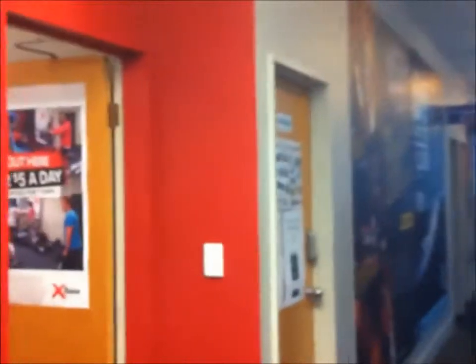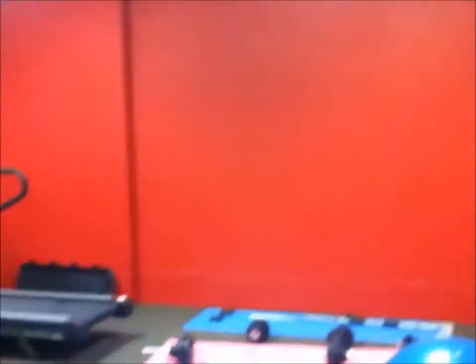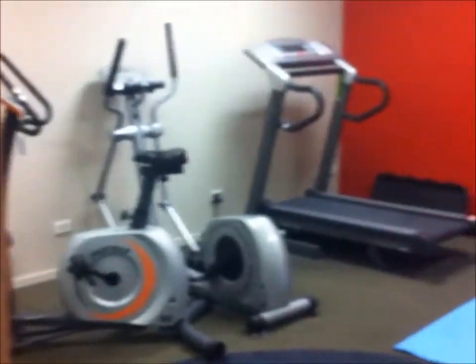There is also an on-site gym, which can be used for $5 a day or $25 a week. And if we head on through to the kitchen, there are also two TV lounges.